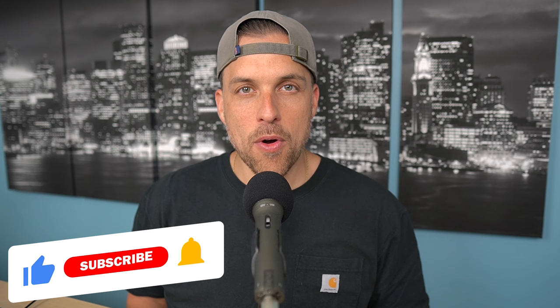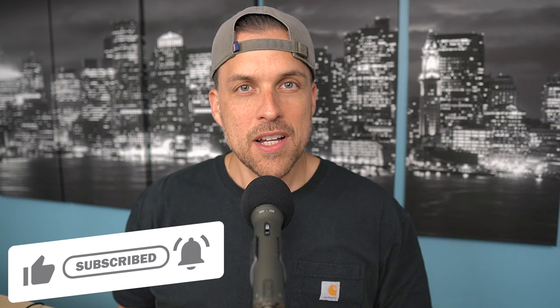Hey guys, welcome back to the channel. So today we are doing another weekly whiz video — what I wore every single day, all seven days last week. If that's content you want to see more of, please be sure to like this video, subscribe to the channel and turn on notifications so you are updated whenever I upload something new. I had a really great mix of fragrances this week. I'm excited to jump into this list. We're going to start with Sunday.